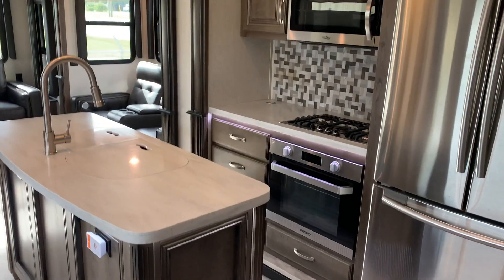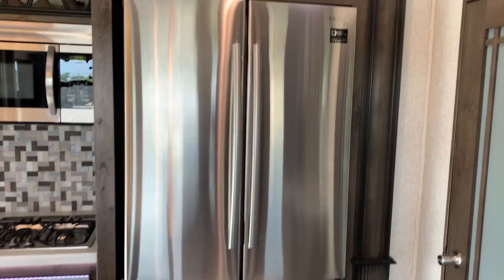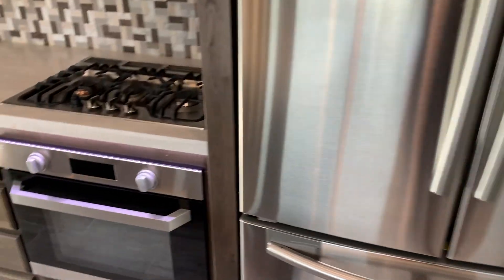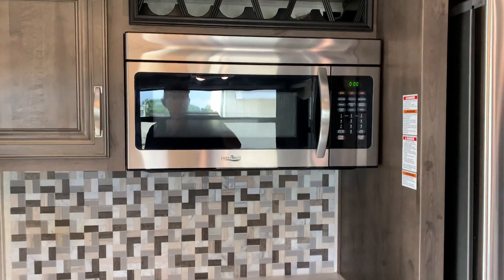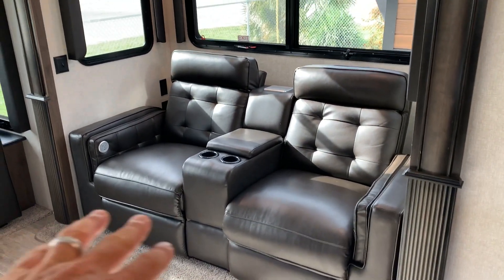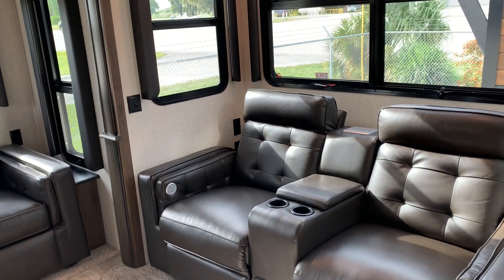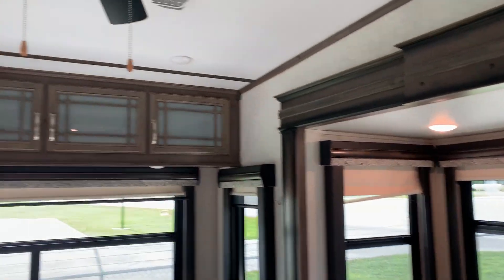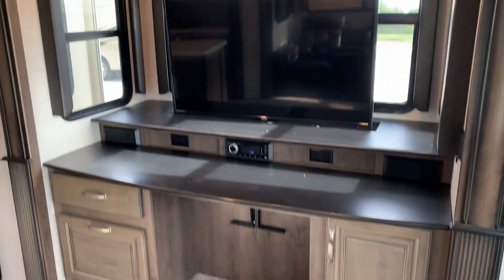Nice heavy-duty stairs here. I really like how these fifth wheels lay out with the kitchen and the living area. This island here is a really good size — lots of counter space. Great big residential refrigerator there. Three-burner cooktop oven. Nice reclining chairs — I believe they also have massaging features. Real tall ceilings in these fifth wheels, another nice feature. This couch turns into a full bed. Nice desk slash entertainment area here.